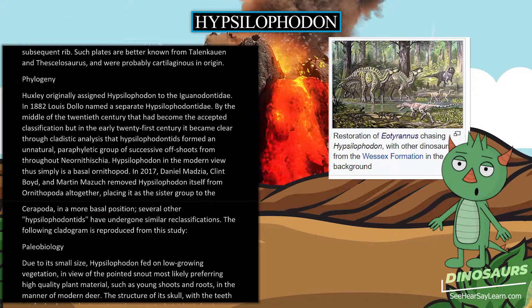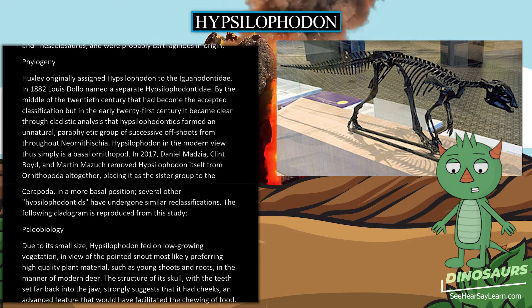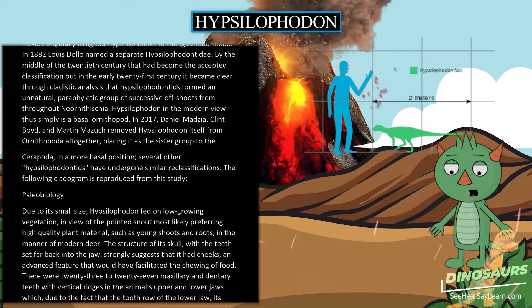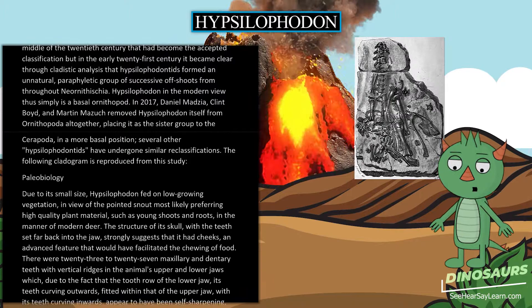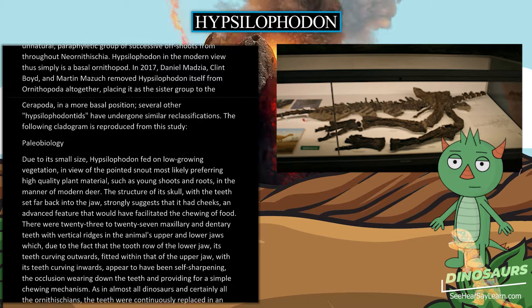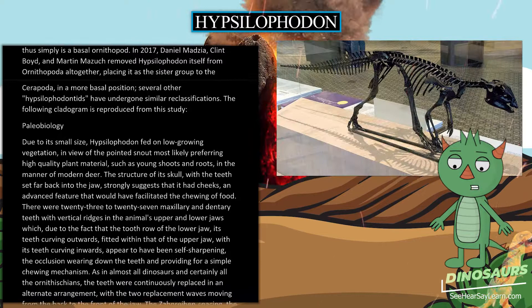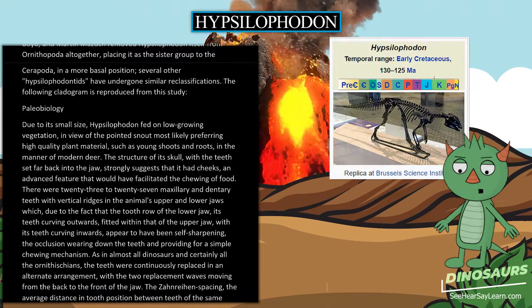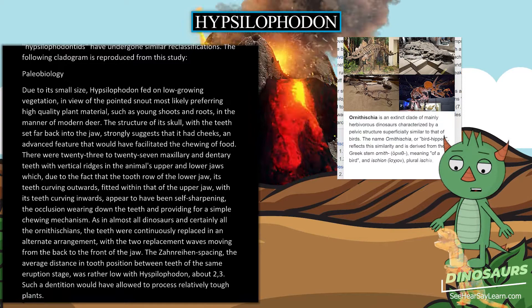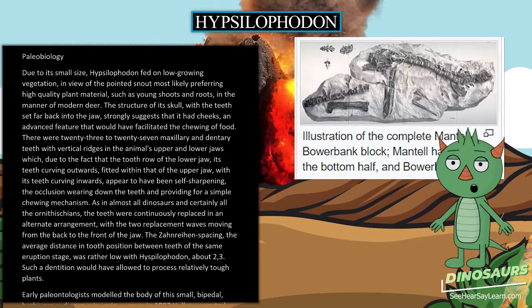Due to its small size, Hypsilophodon fed on low-growing vegetation, in view of the pointed snout most likely preferring high-quality plant material such as young shoots and roots, in the manner of modern deer. The structure of its skull, with teeth set far back into the jaw, strongly suggests it had cheeks — an advanced feature facilitating chewing. There were 23–27 maxillary and dentary teeth with vertical ridges; the tooth row of the lower jaw fitted within that of the upper jaw in a self-sharpening arrangement. The zonary spacing was rather low at about 2–3, and such dentition would have allowed processing of relatively tough plants.